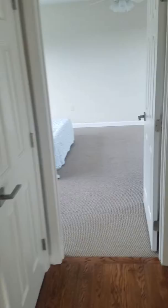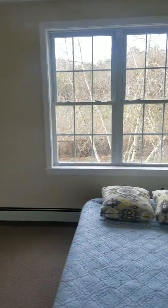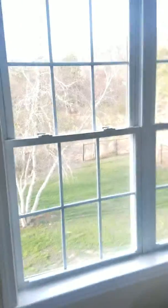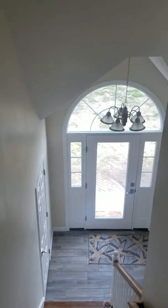Bedrooms are decent sized — not huge, but decent. This one has a tub. You know, this was built in '97. This one's actually quite a big room. These hardwood floors are new, and the ones over there are original. The whole community is a badge community.